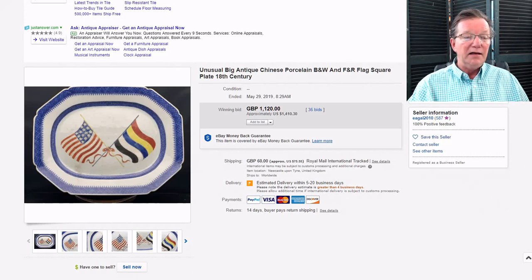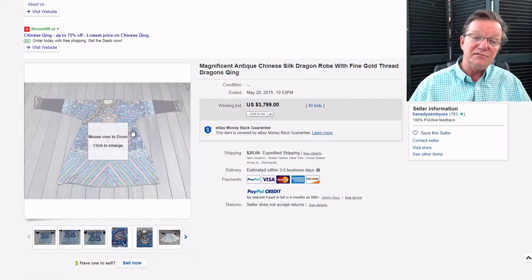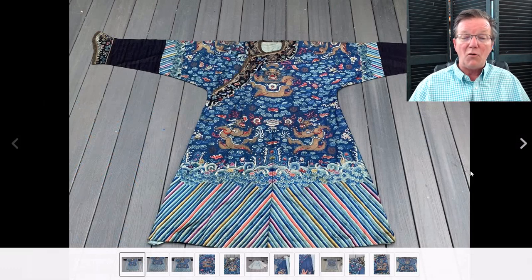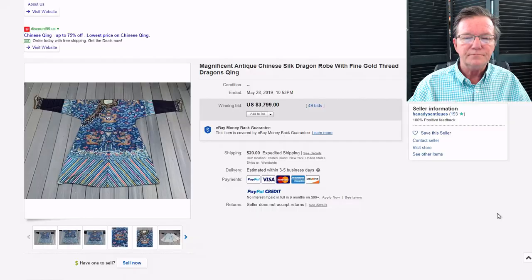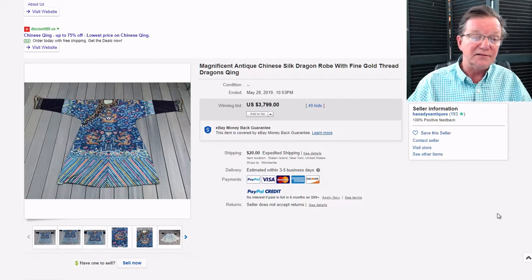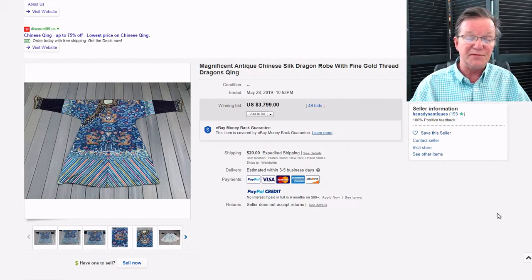Here's another robe — a 19th-century dragon robe, late 19th century, with good quality and nice looking dragons. It had a bit of wear on the inside liner, which is typical. It brought $3,799. We've seen these before — sometimes they bring five, six, or seven thousand — so this was sort of in the low-middle end of the price range, but a perfectly good price for a very nice robe.